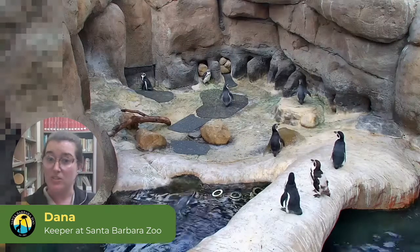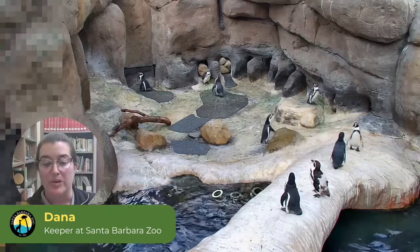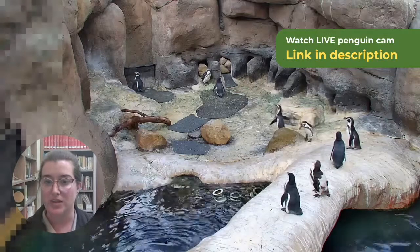How long are penguin pregnancies? That's a great question. So these penguins are never going to be pregnant, but they will lay eggs. Typically once they lay an egg, it takes about 40 to 45 days for that egg to hatch.